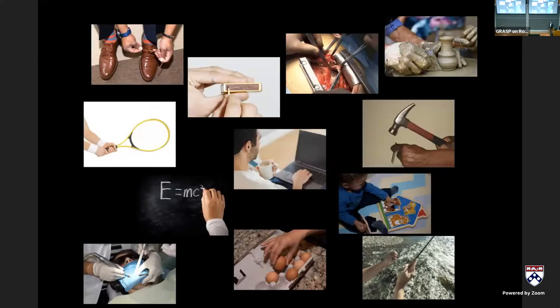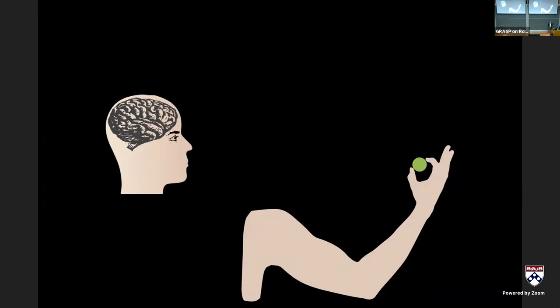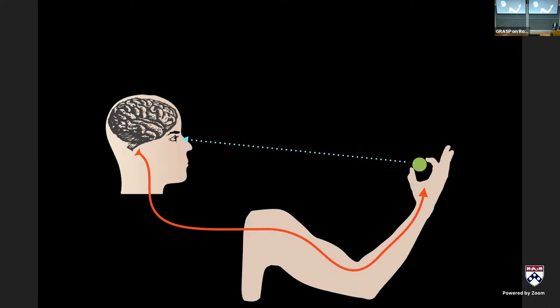A lot of my work starts with the understanding that our hands are used to enable dexterous manipulation — for everyday activities like brushing your teeth, tying your shoes, work tasks, and leisure. What enables this is a central command in the brain sending efferent signals out to the periphery that cause muscles to contract and limbs to move. At the same time, we have a suite of sensors in the limbs that send afferent signals back.